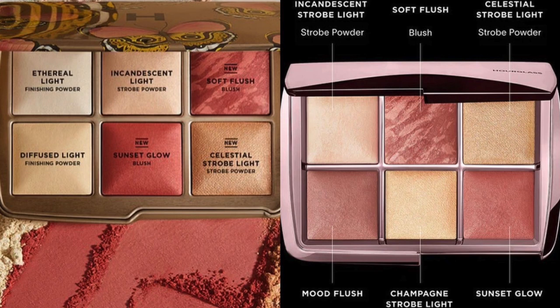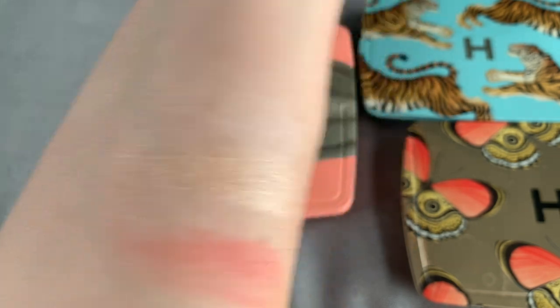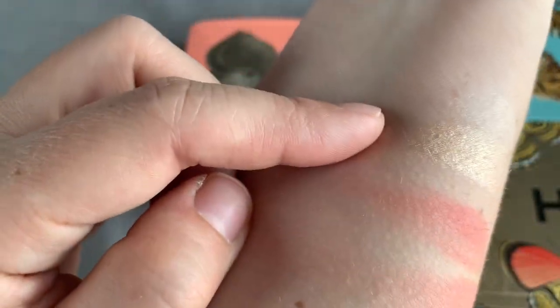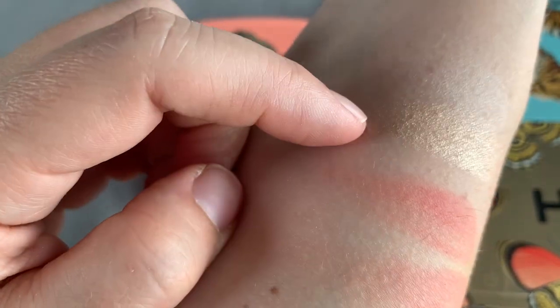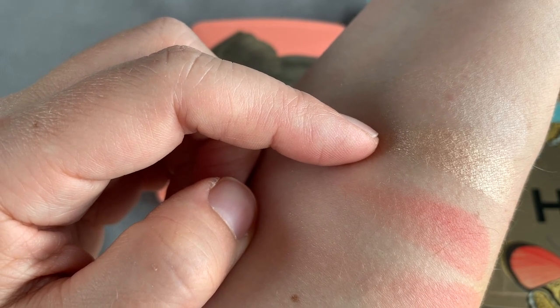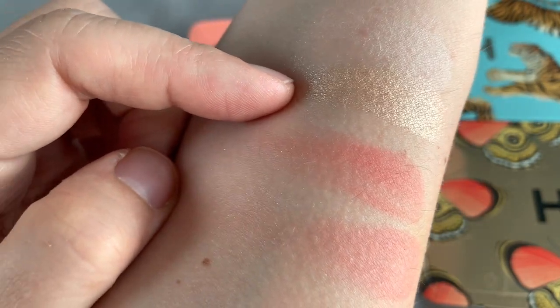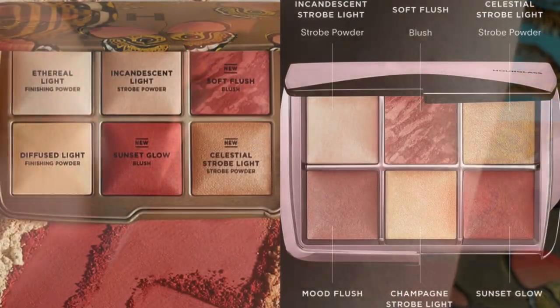The Butterfly palette and the new Blush and Glow palette also have two strobe powders in common: the Incandescent Strobe Light and the Celestial Strobe Light powders. The Incandescent Light strobe powder is listed as a strobe powder, but it's more like a finishing powder because it's not shiny at all — I wasn't actually aware it was a strobe powder. The Celestial Strobe Light powder, on the other hand, is very shiny and not one I used a lot. So if you own the Butterfly palette, you won't need the Blush and Glow palette.